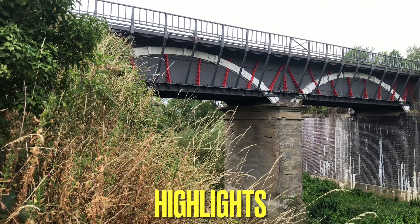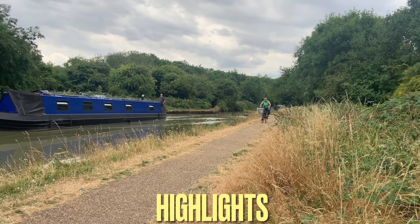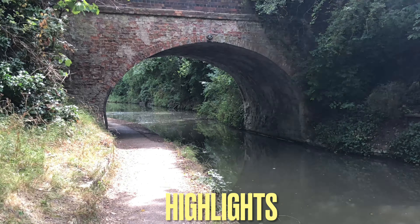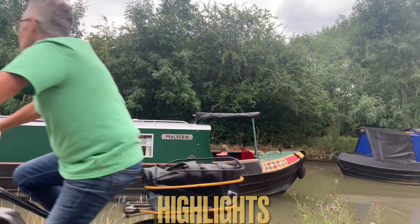Up there is the Grand Union Canal, and down there is a house river. I'm actually on the Grand Union Canal. This is my holiday hire.